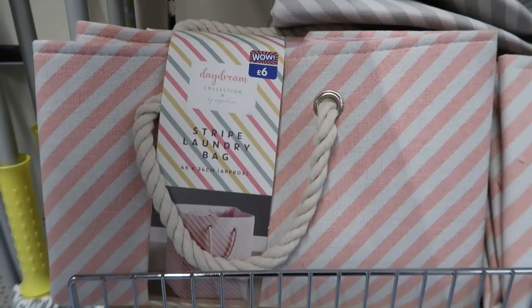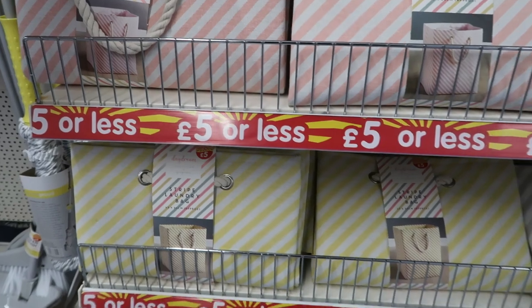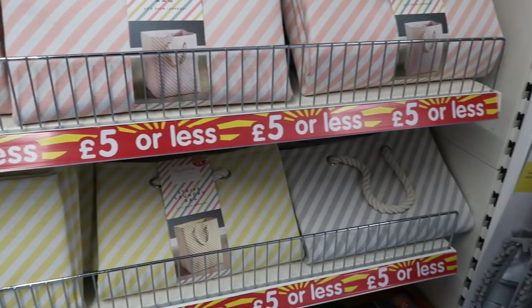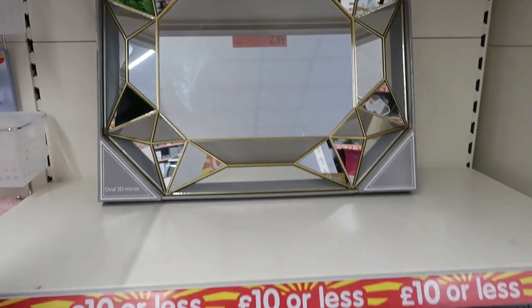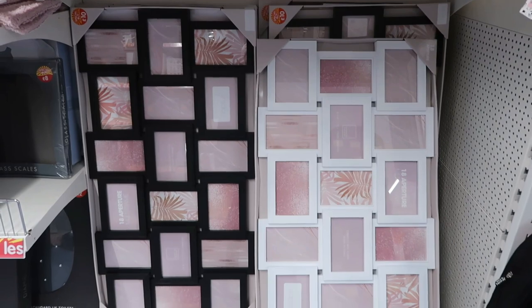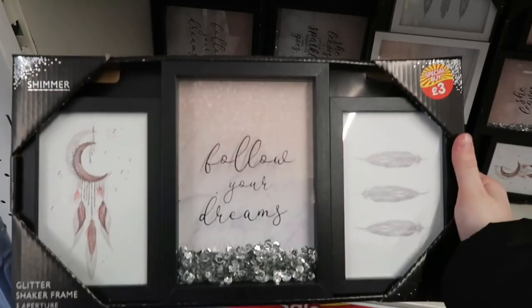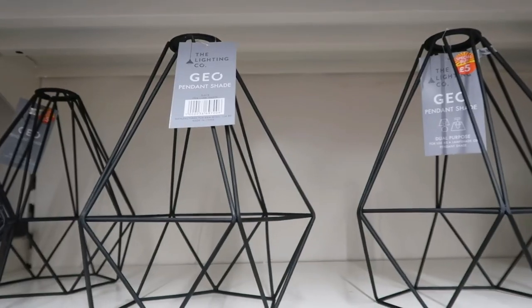Then they had lots of laundry bags and baskets in pink, yellow, and grey. Then I found this huge mirror for £10 — I thought that was really nice. And they had these absolutely huge photo frames — you could fit probably about 20 photos in there. I absolutely love this Follow Your Dreams sign; I thought that was very cute too.